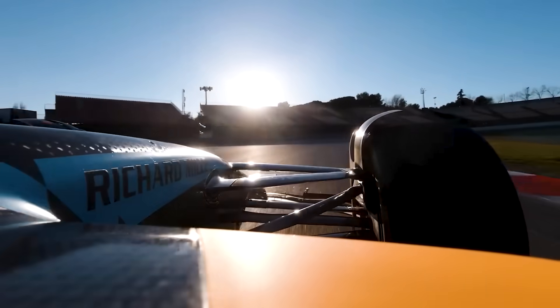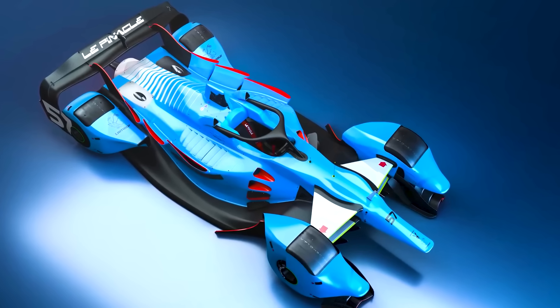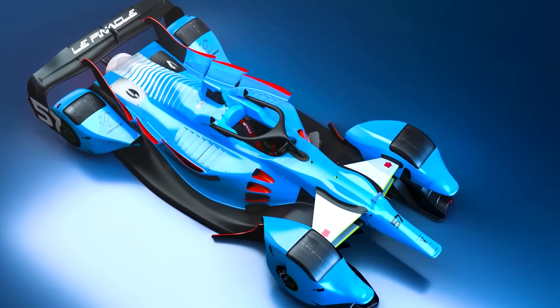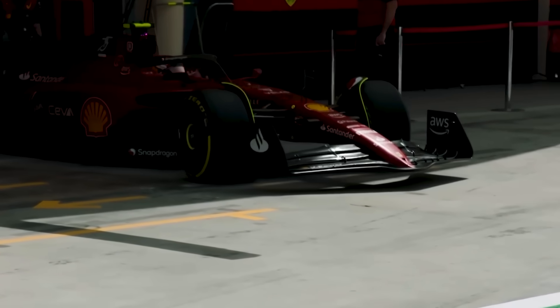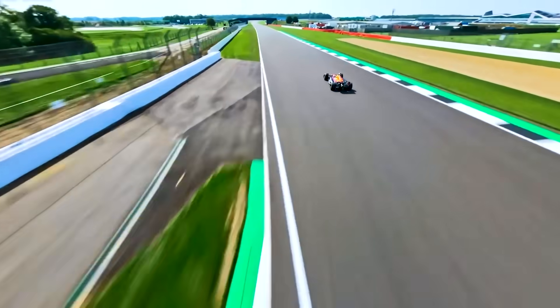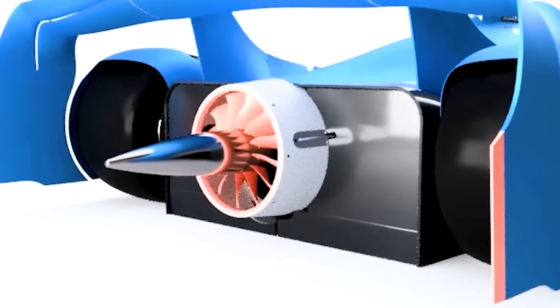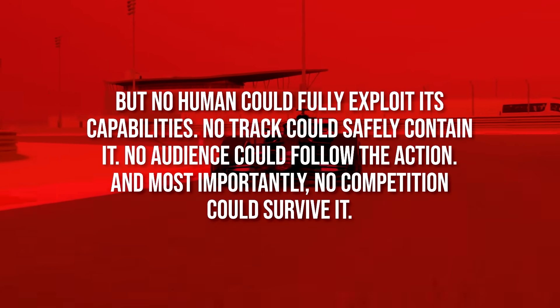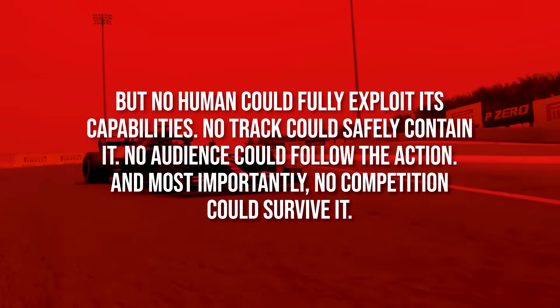We've just engineered the ultimate Formula 1 car: 4,500 horsepower, 20,000 pounds of downforce, 340 kilograms, and lap times that would redefine what's physically possible. Every system represents the pinnacle of current technology, using proven engineering principles and real-world examples. It's a machine that could theoretically exist tomorrow, but no human could fully exploit its capabilities, no track could safely contain it, and no audience could follow the action.